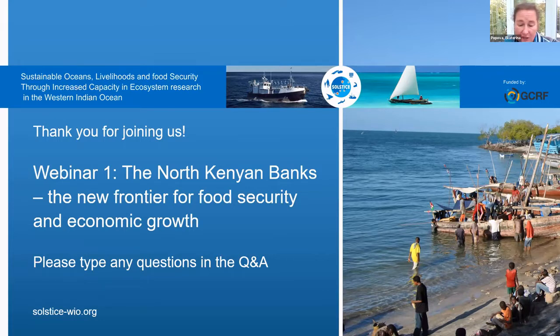You will hear a wide range of presentations, starting from scientific results to sample online lectures, and to policy and management implications. Please post your questions in the Q&A box. The question and answer session today will be chaired by Fatma Djebri, one of our Solstice early career researchers and an expert on remote sensing. Many thanks again for joining us, and welcome to the webinar.